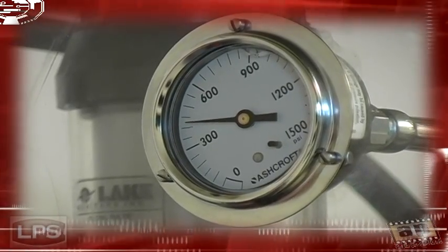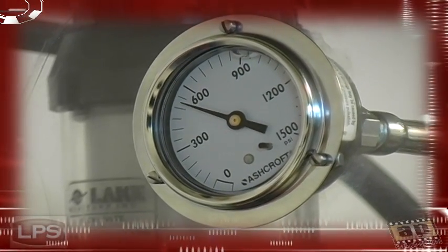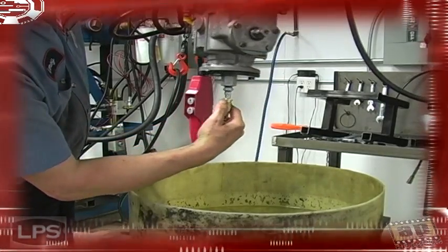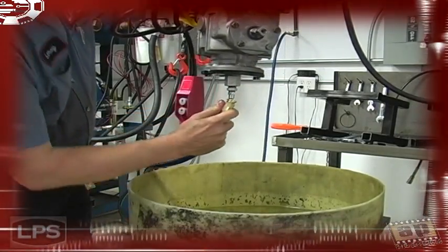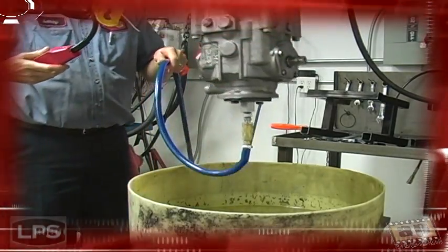All units are pressure tested to be certain that inner seals are holding far beyond expected operating norms. Once removed from the test stand, the unit is completely sealed and pressure tested for leaks at a full 2 minute cycle.